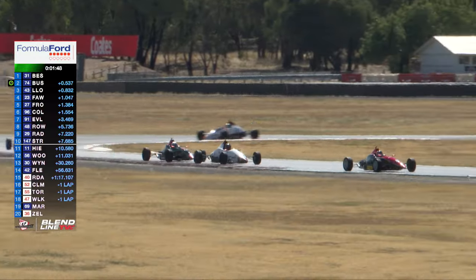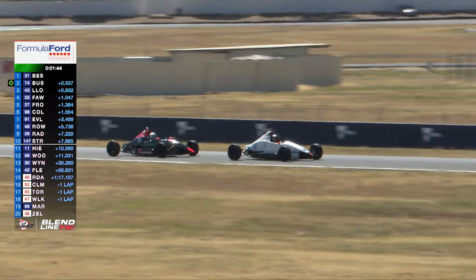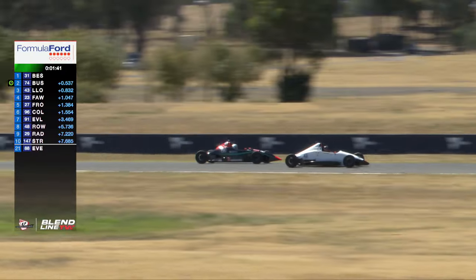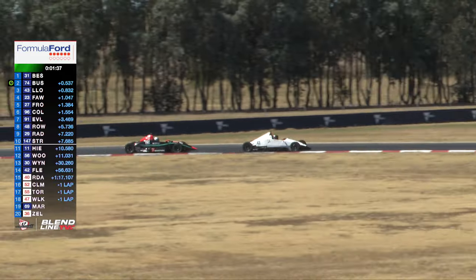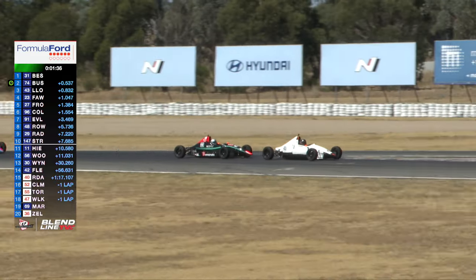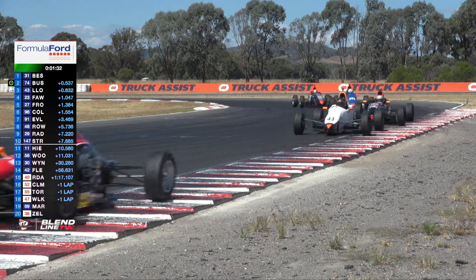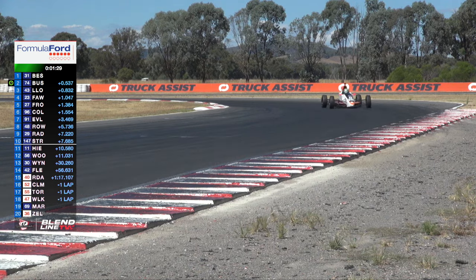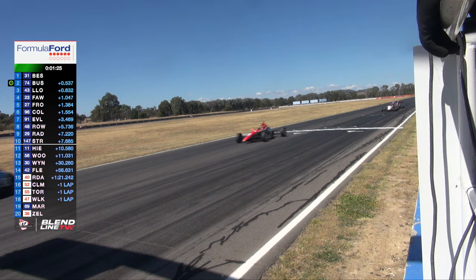Fraser High is also moving up through the field — disappeared off the back in car number 11, Fraser High in the Spectrum, doing a tremendous fight-back job at this point in time. Damon Woods rounds out the top 10. Getting back down to the final corner on this lap — one and a half laps of this race.